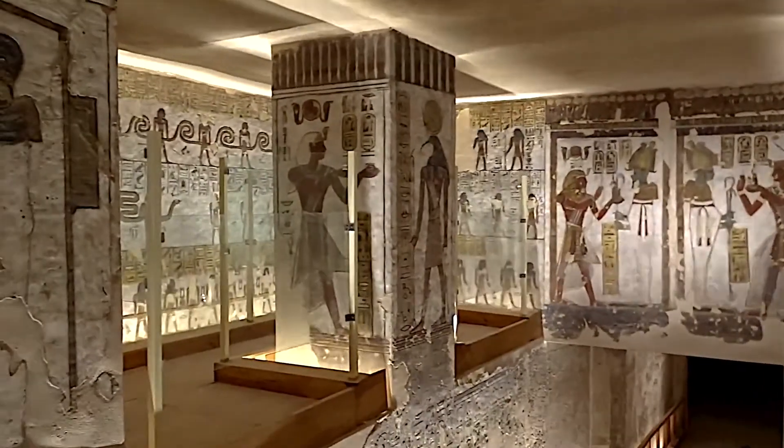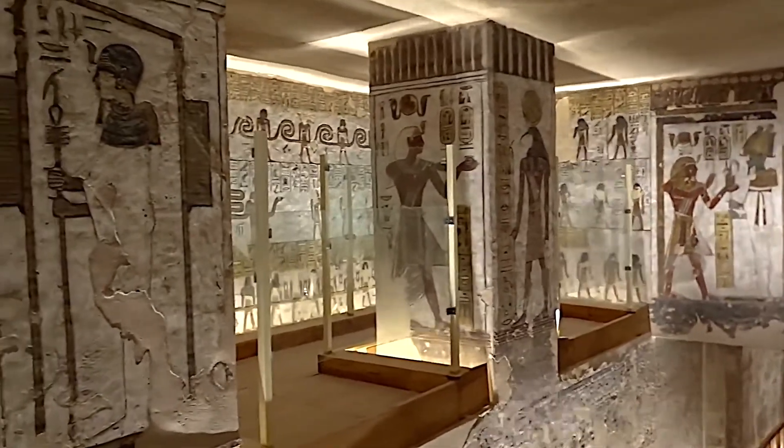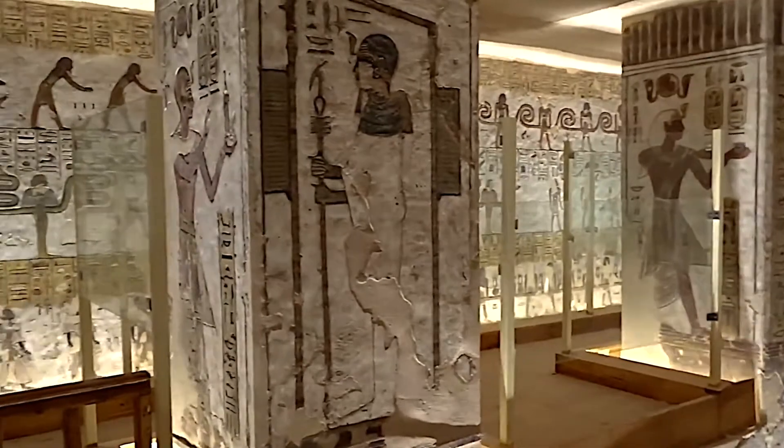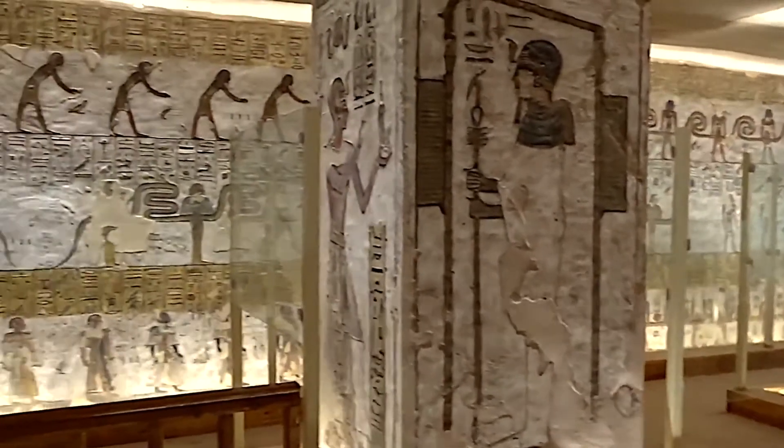The wall on the left side of the room, to the east, is dedicated to the fifth hour of the Book of Gates. It also describes the nightly journey of the Bark of Ra.